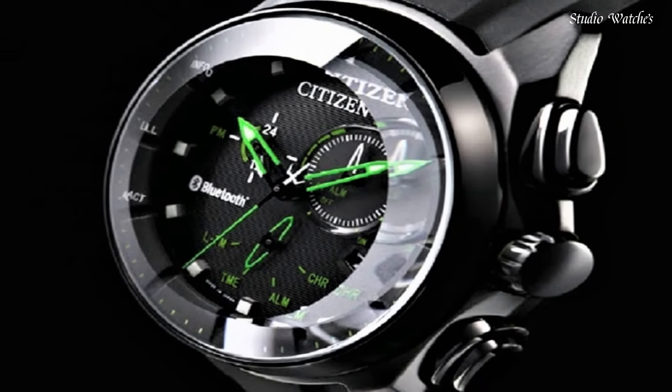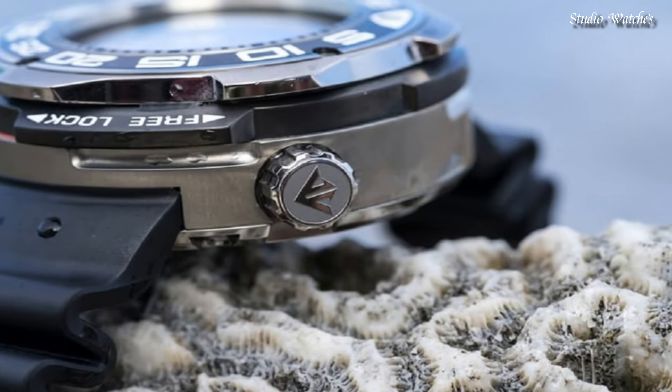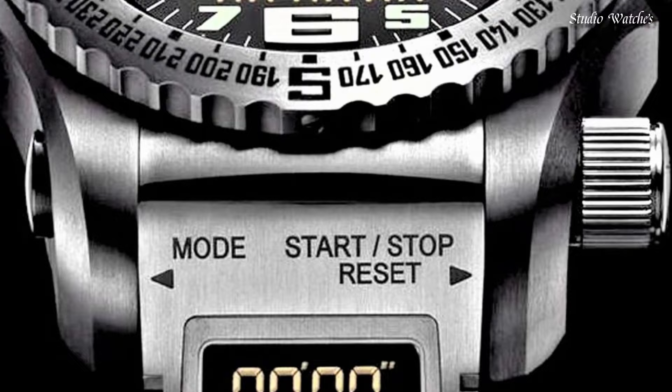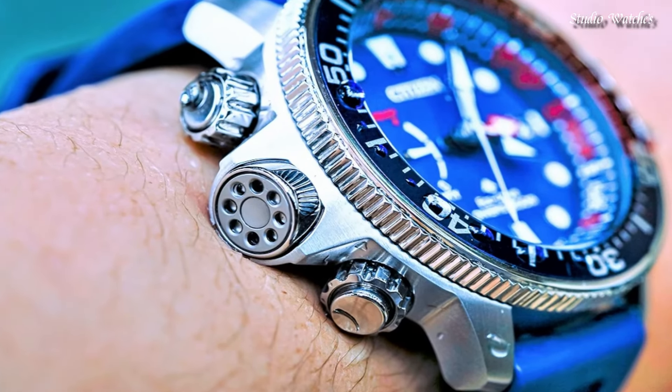Hello, guys. Today I will show you the best Citizen watches of 2024 based on specifications. Please subscribe to my channel for more videos, and if you have any questions, please comment in the comment section.